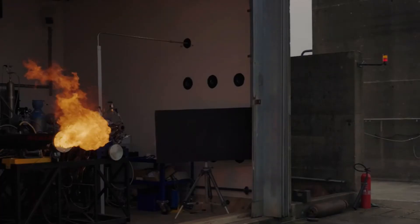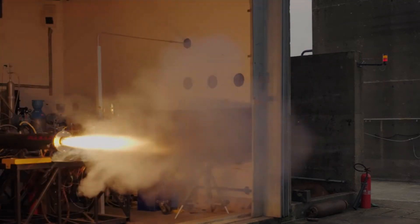When the thruster is turned on, the combination of those two propellants within the combustion chamber produce a large volume of gas that is then accelerated through the nozzle to produce thrust.